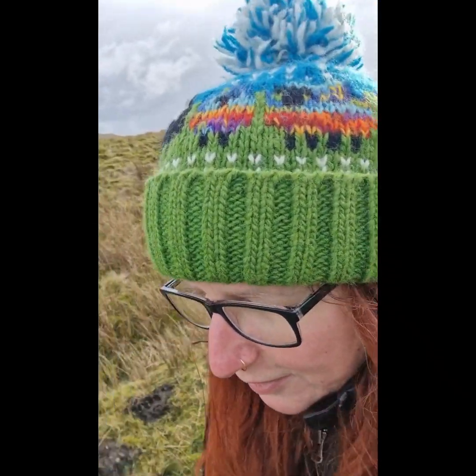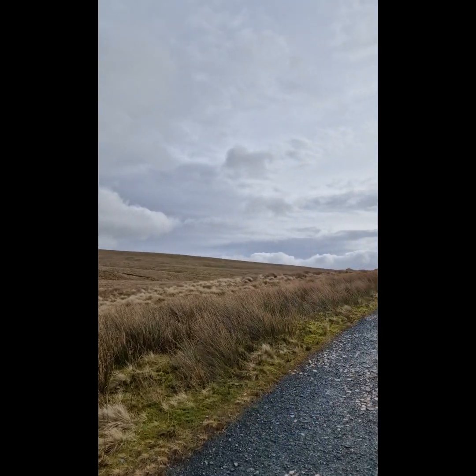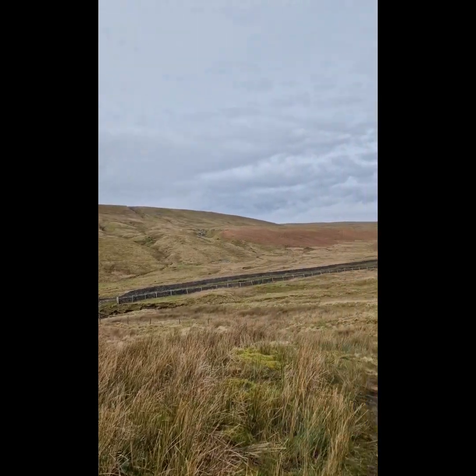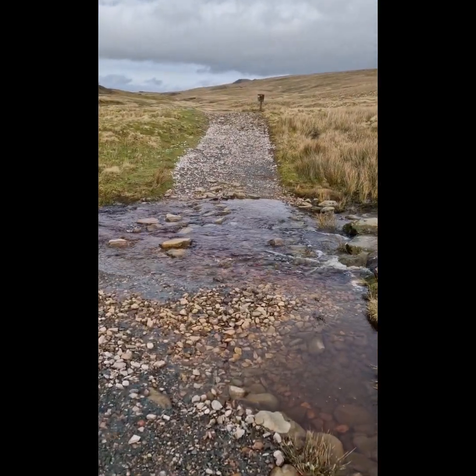I feel like I'm talking to myself, but that's okay because it's only the moors that can hear me. I'm not sure if I'm too hot or too cold, but it feels amazing. Have a look at this — I'm the only person out here for miles. More stepping stones.